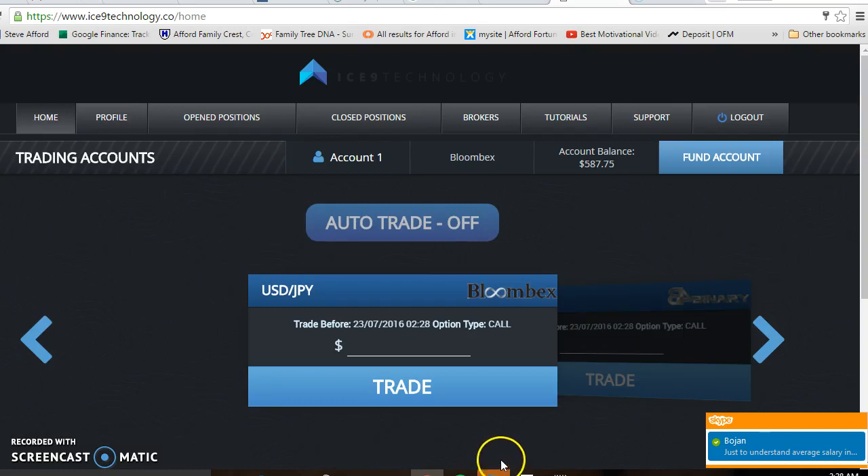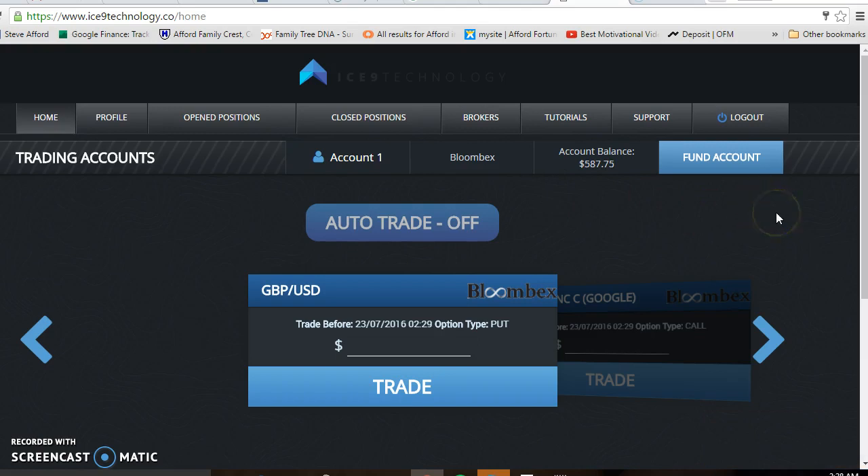Anyway, this is Stephen Afford from Afford Fortune, creating a fortune for the future — putting Ice Nine software into action. I'll catch you in my next video, and hopefully I'll trade successfully and show some more videos on Ice Nine's performance. God bless you, love you, catch you again.